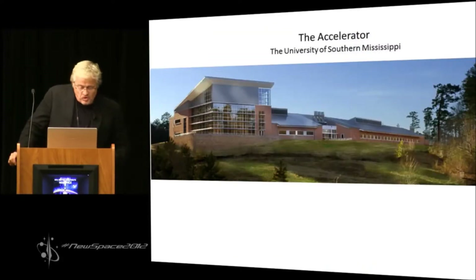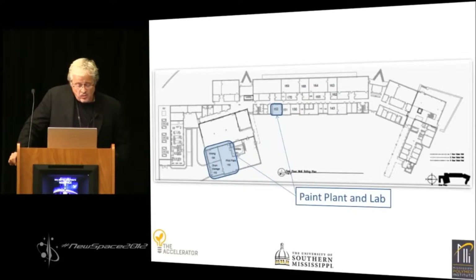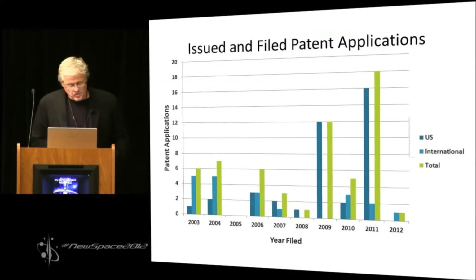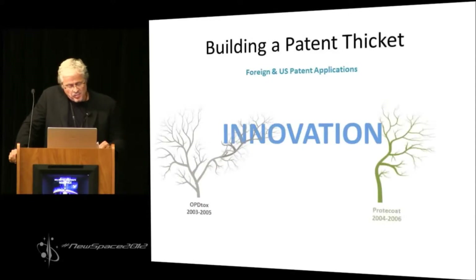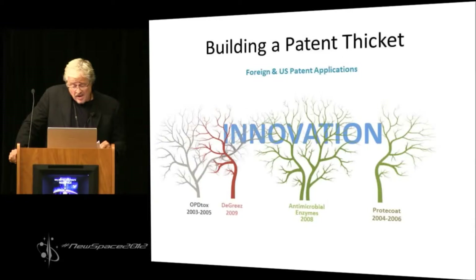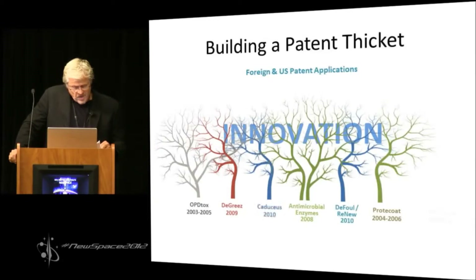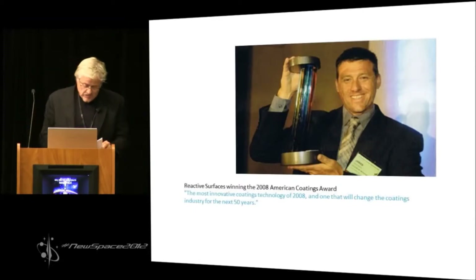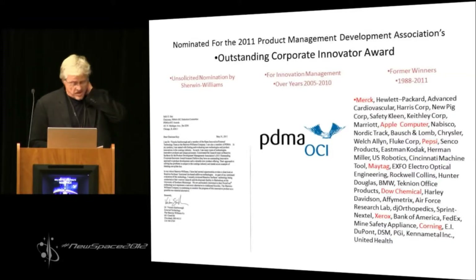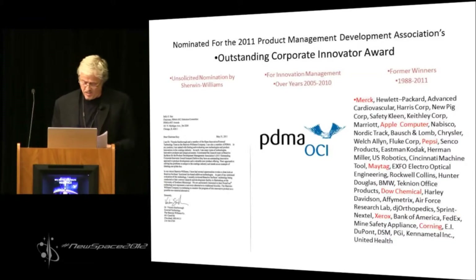We have just built the world's first functional coatings manufacturing plant in Mississippi alongside the world's premier polymer institute. We have protected these technologies with an extensive worldwide IP portfolio numbering in the several dozens of issued patents and hundreds of presently prosecuting patent applications, adding about a dozen per year. In 2008, we were unanimously selected for the American Coatings Award, beating out industry leaders such as BASF and Rohm and Haas. Last year, we were nominated by the Sherwin-Williams Company to receive the PDMA's Product Innovation Award, in company with former winners Apple, 3M, and Dow.